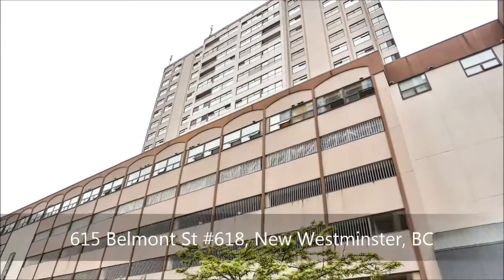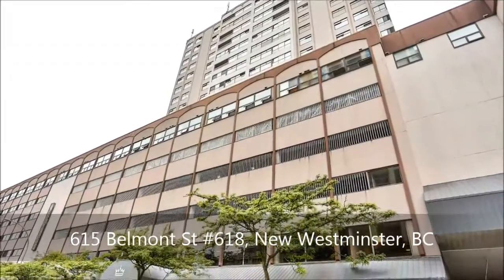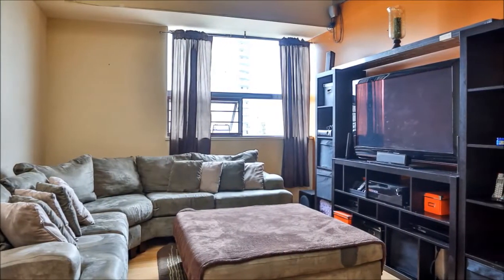Welcome to the Belmont in the heart of New Westminster. Boasting many modern upgrades to encourage comfortable living, this gem is close to shopping and recreation. Relax under high, sky-lit ceilings in the living room and enjoy northwesterly views of the mountains.